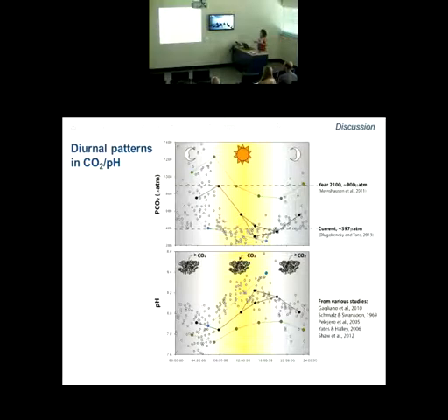I'll point out the end-of-century predictions for the year 2100 — around 900 microatmospheres. It may be that some of these fish are already experiencing this level on the reef on a daily basis. And here are current CO2 levels on the reefs around Lizard Island.